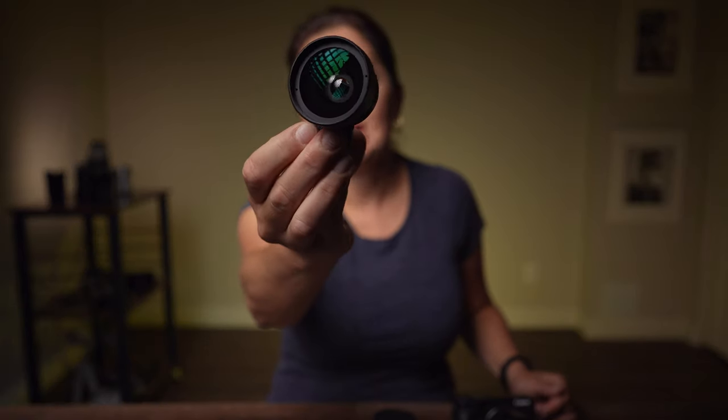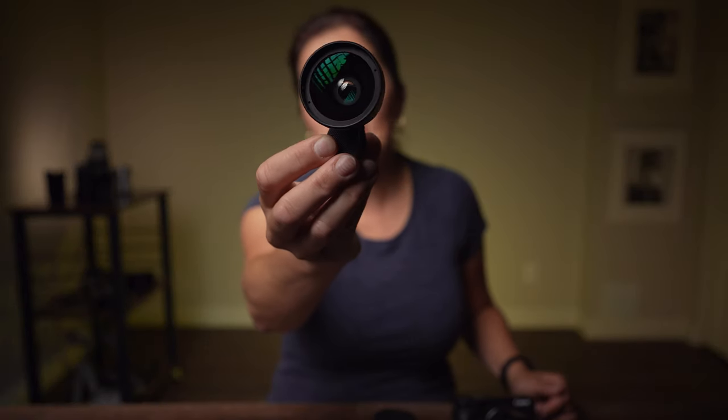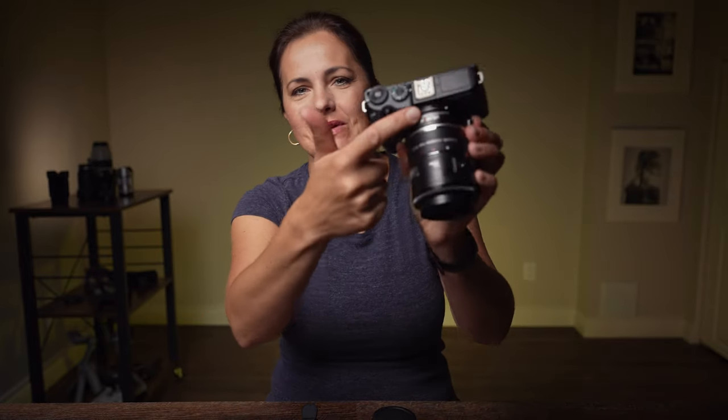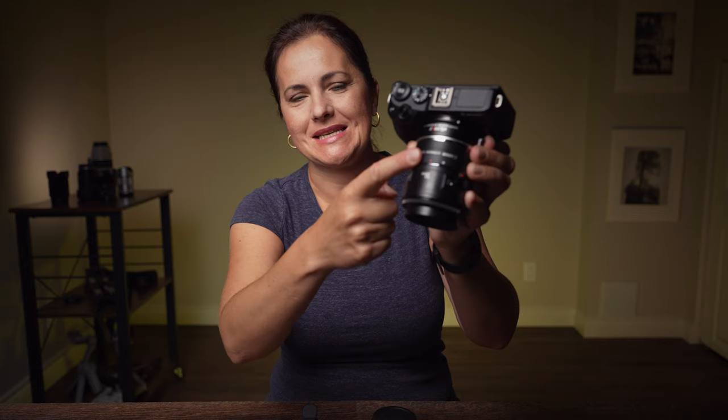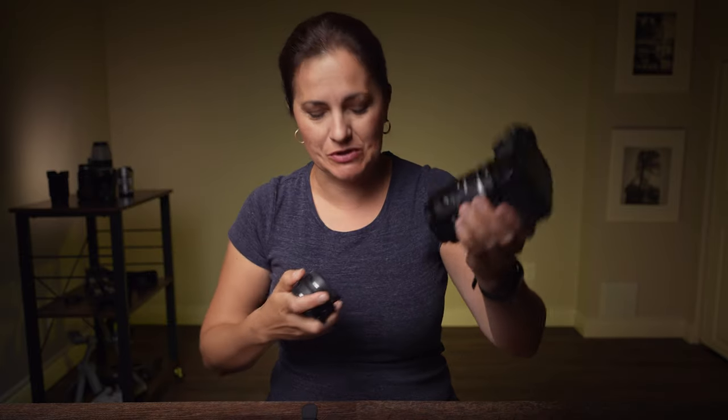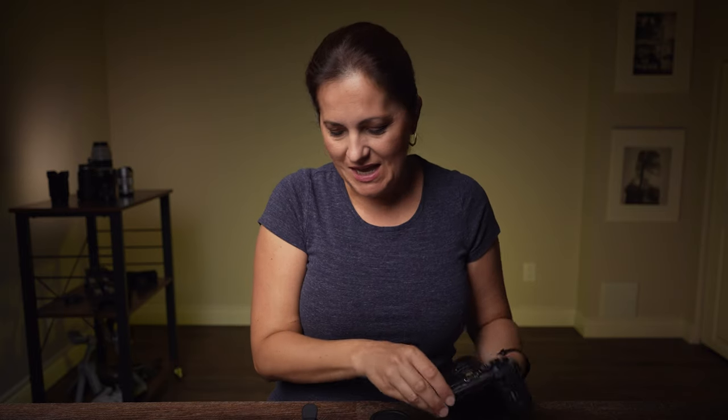Ahoj. Let me show you something. So I've got here this cheap no-name macro lens for a smartphone. Then I have here Canon M6 Mark II with a Viltrox speed booster, macro extension, and 50mm lens. I also have here an adapter — I can use it instead of the Viltrox speed booster, but the Viltrox speed booster gets me even closer. And lastly I have here another smartphone macro lens by Moment.